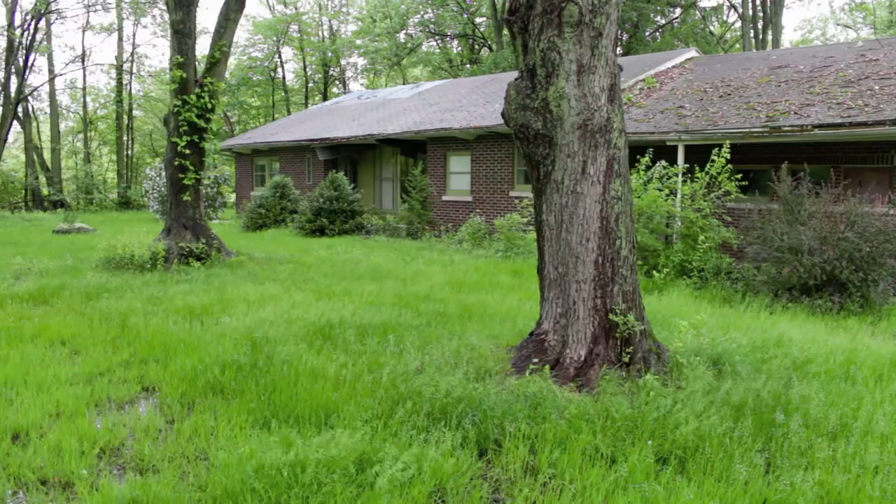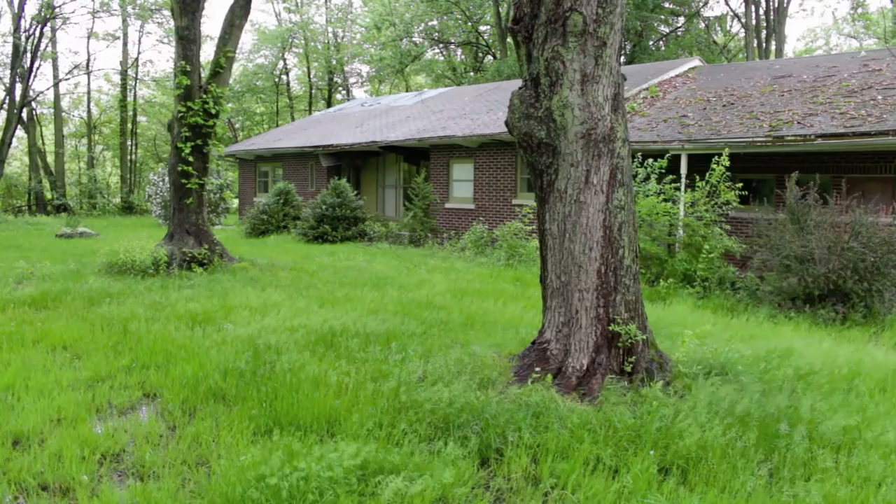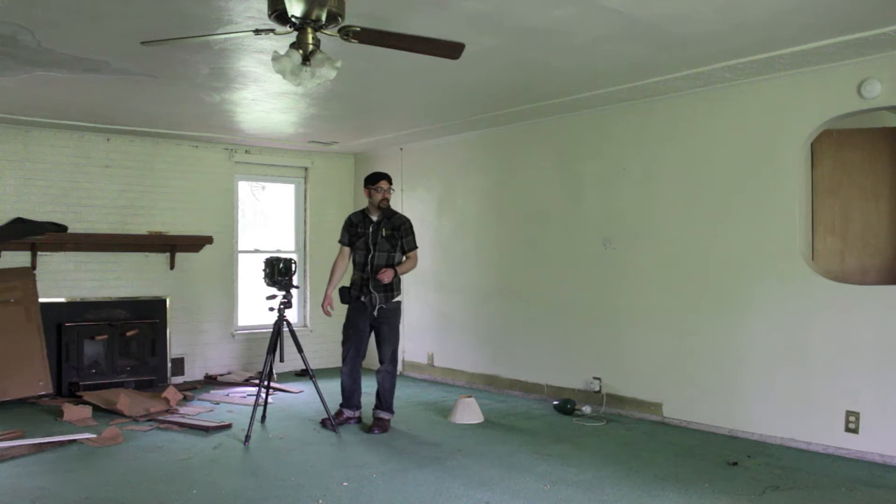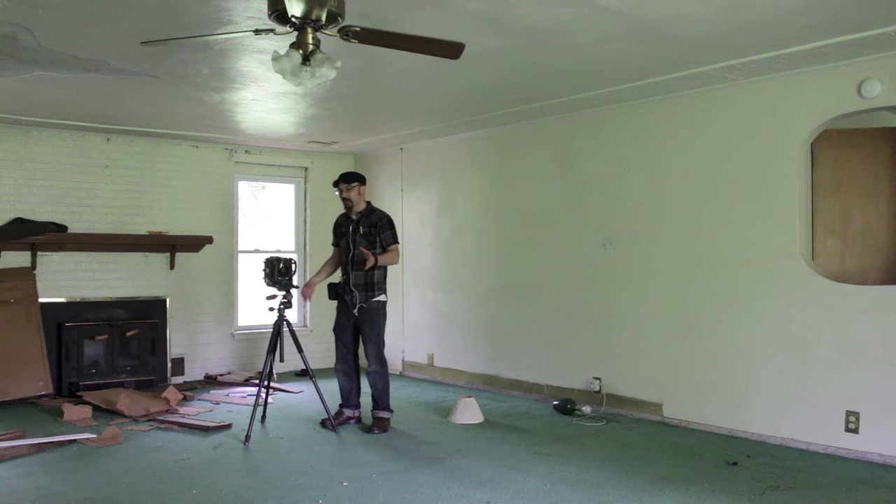I came across this old house while driving around looking for photographs to take. The light's not very good right now for an exterior shot — I may return for that — but I think I'm going to adventure inside and see what it has to offer photographically. There's not a whole lot in it; it's pretty cleaned out. But whenever I see an abandoned home on the side of the road, if I can get into it to photograph, I will try, because they offer so many interesting photographs.